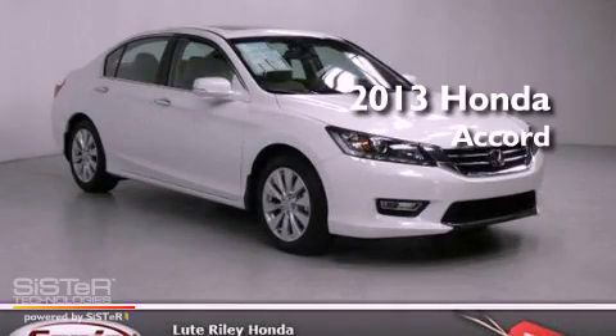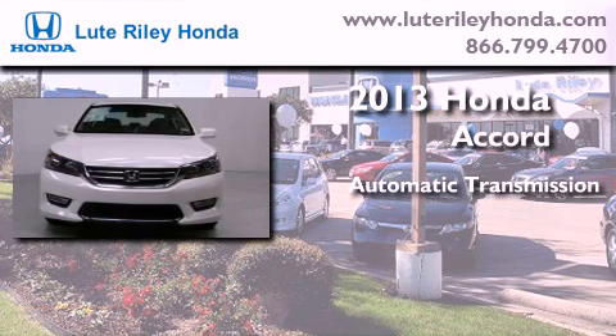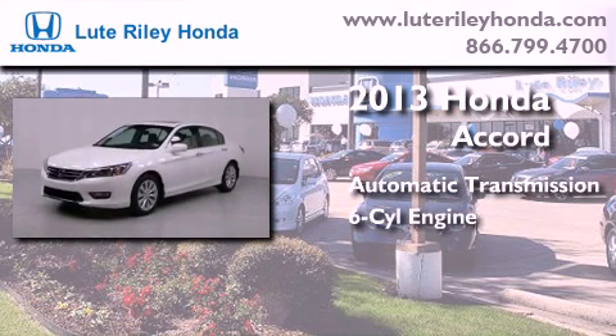This is a brand new 2013 Honda Accord. This four-door sedan has an automatic transmission and a 3.5 liter V6.